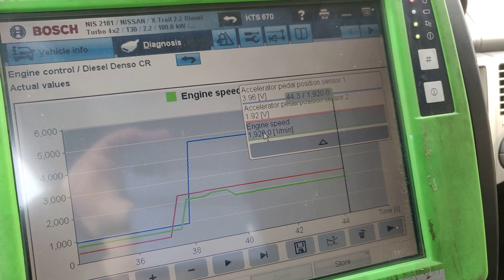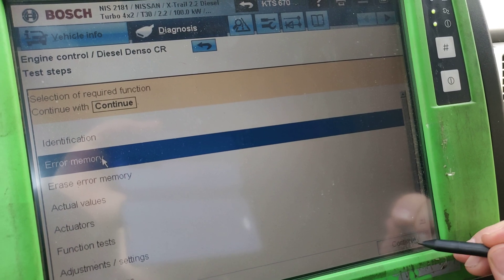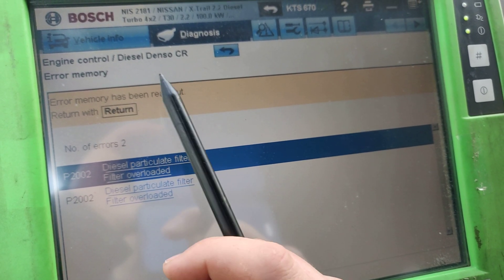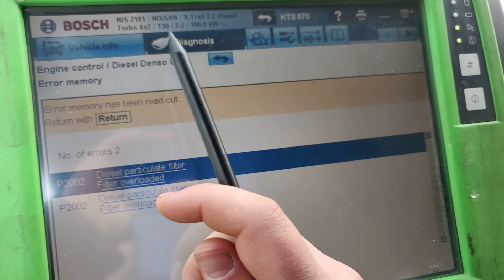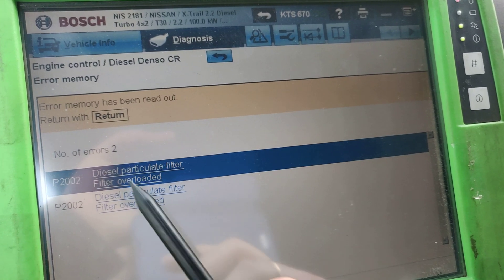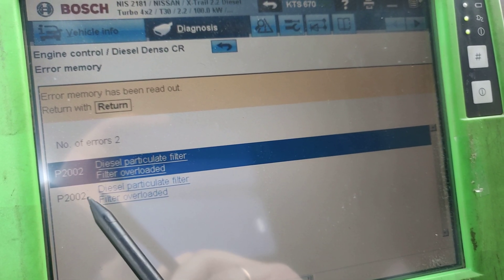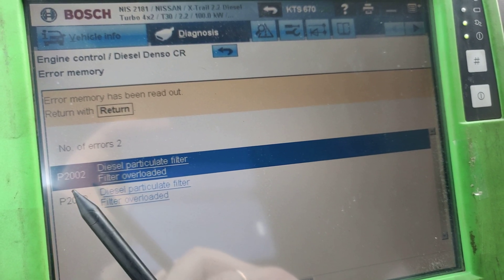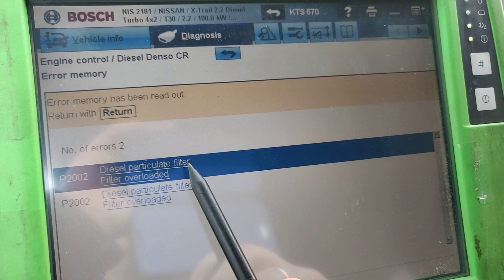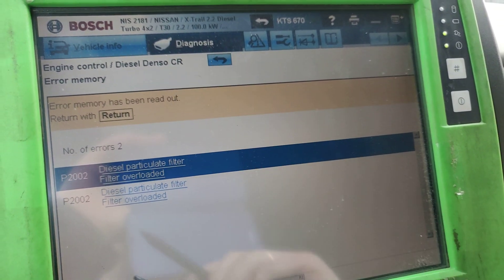You will not be able to drive more than 40 kilometers an hour because the car is in limp mode. Let's go to the error memory and figure out what the actual fault is. Looking at the diesel common rail system — this X-Trail T30 has a common rail system, one of the last T30 models. The fault codes here are P2002 and P2002 — two of the same code. The full description says 'Diesel Particle Filter overloaded' — both faults say the same thing.